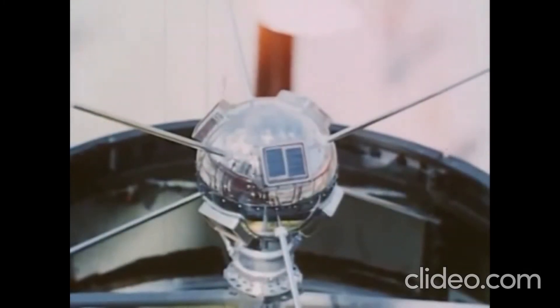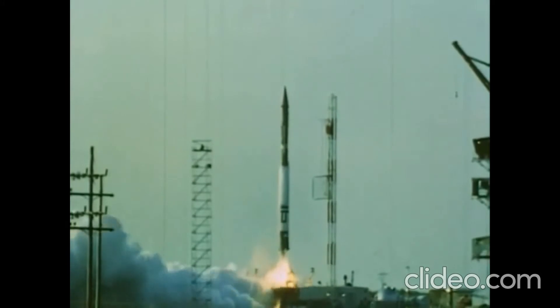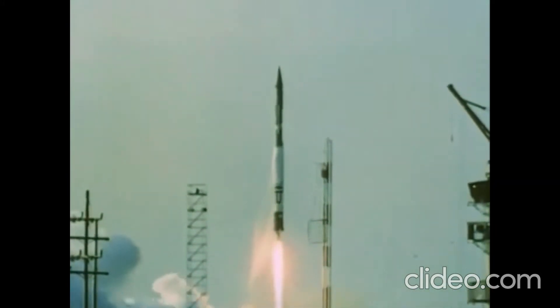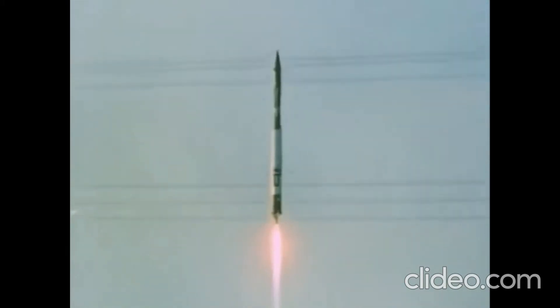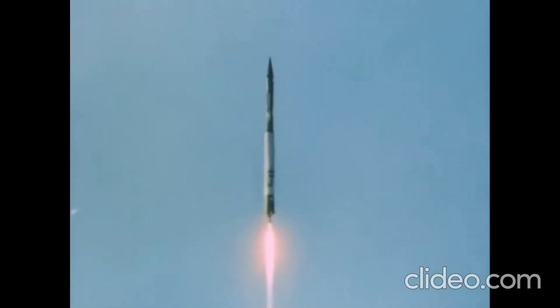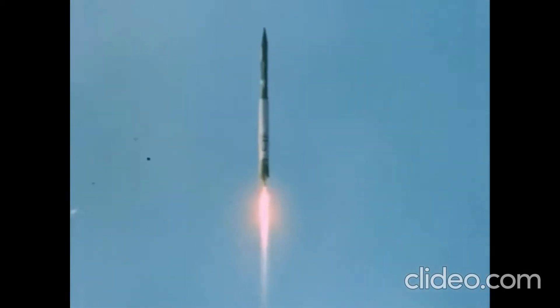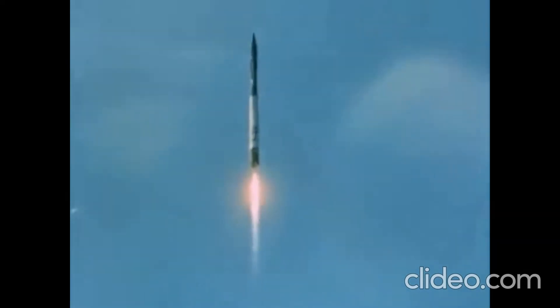But eventually, Vanguard 1 was successful. Vanguard 1 was a 1.47 kilogram satellite. Here you see the Vanguard 1 launch, which did put that satellite into orbit after Explorer 1, which was the first satellite for the United States. Vanguard 1 is still in orbit, by the way. It will take about 240 years for its orbit to decay and for it to finally drop down into the atmosphere.